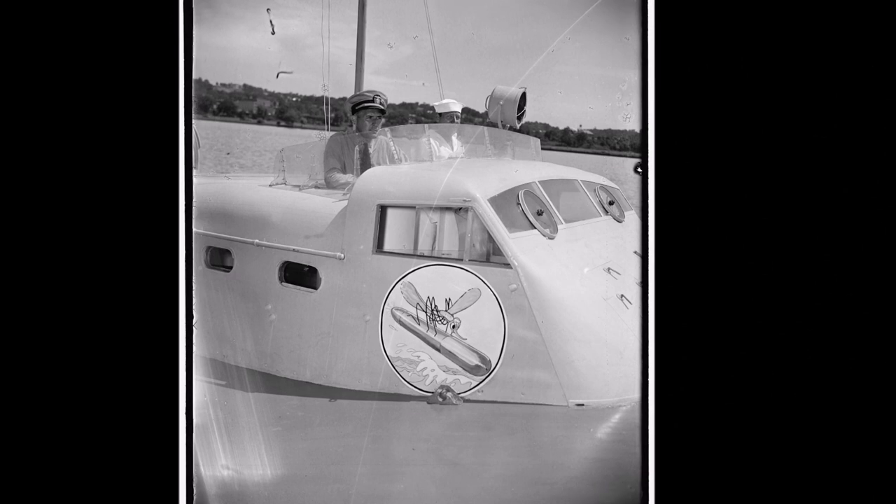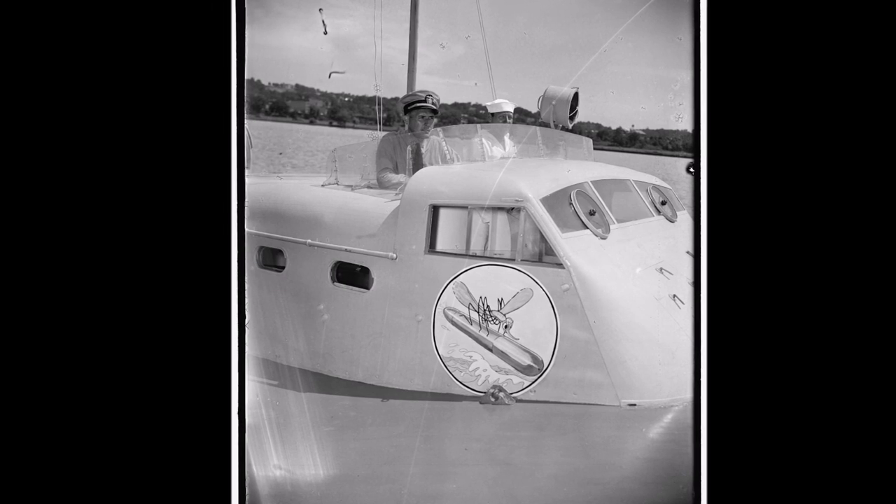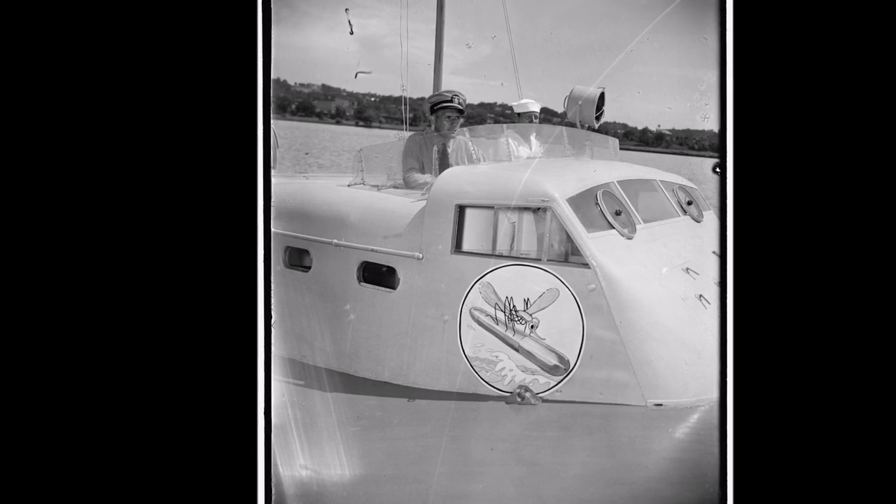A notable Mosquito Fleet was the U.S. Navy's fleet of PT boats — fast and heavily armed small craft that could take on far larger vessels using their torpedoes.